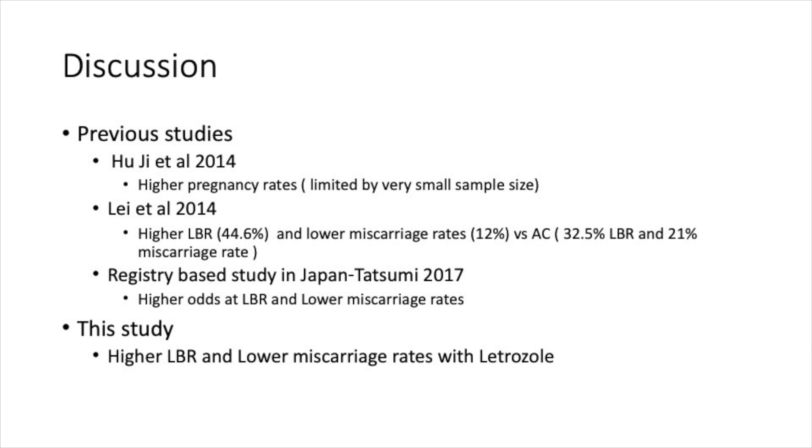One prior study showed a higher live birth rate and lower miscarriage rates; Japanese studies also showed higher odds for live birth rate. The current study showed that live birth rates were statistically similar, but miscarriage rates were certainly lower in the letrozole group.